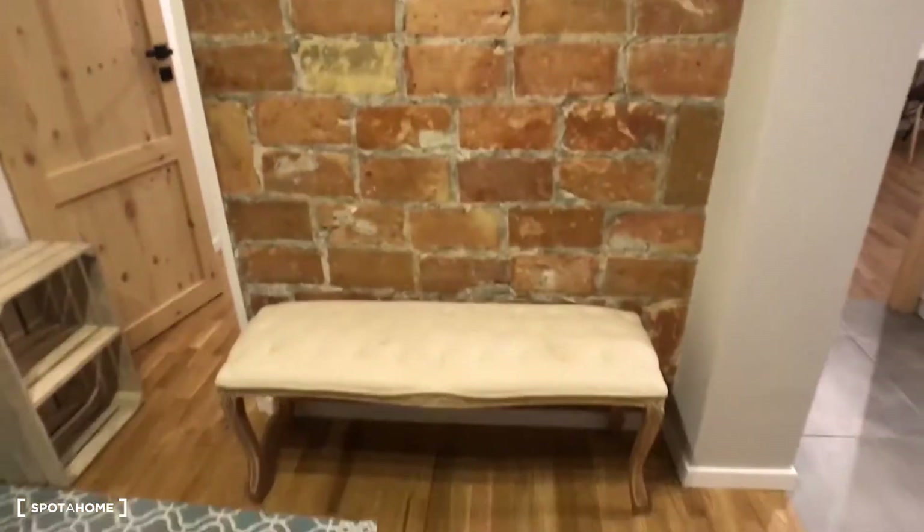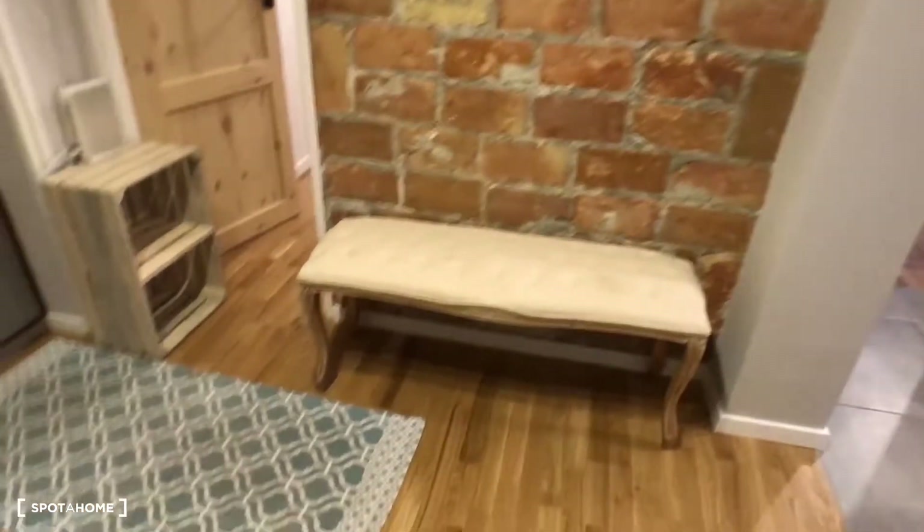In the corridor we have bricks on the wall, some hangers, and a place to sit down. Really nice. I hope you like it — that was Miros from Spodachom Warsaw. See you next time, bye!